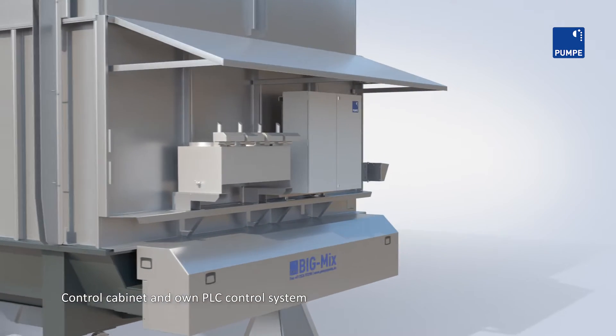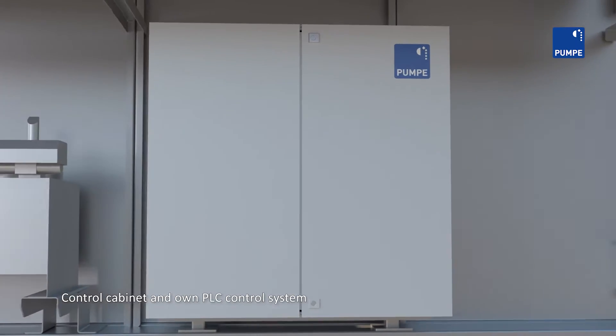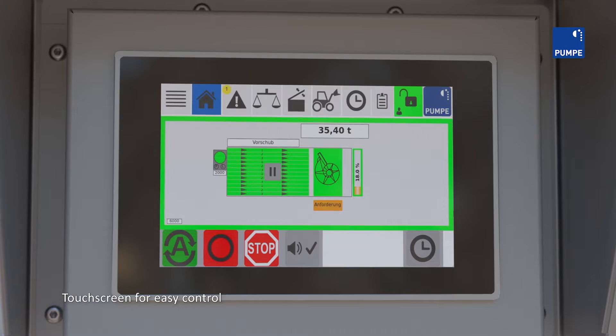Customized solutions can be implemented with our own control and switch cabinet technology. The web panel offers a wide range of functions for controlling and monitoring your feeding system.